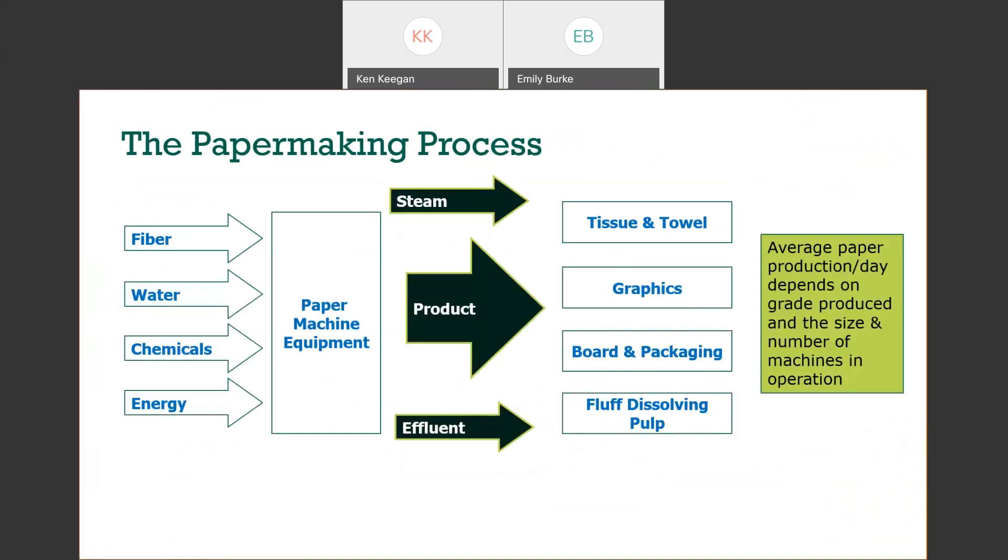Looking at inputs and outputs: the inputs for making paper are fiber, water, chemicals, and energy. There are really only three outputs: the final product (any one of the paper grades), steam coming out of the dryer section, or effluent. Anything that goes into the papermaking process can only come out in one of those three places — steam, the final product, or the effluent.